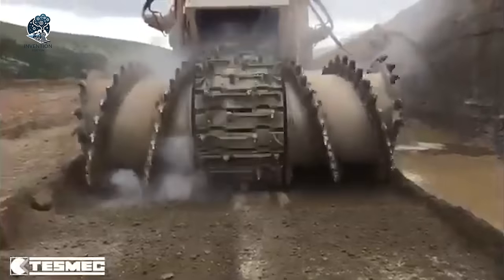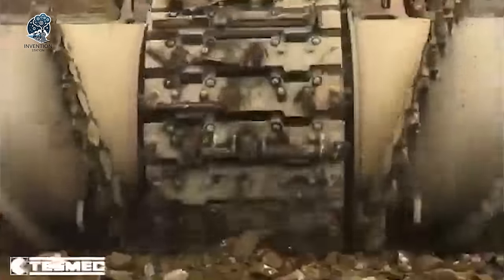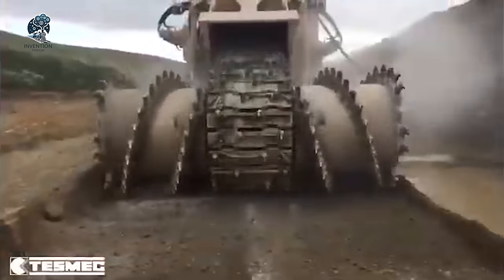Whether it's digging into the earth or shaping roads, this machine delivers unmatched efficiency and reliability, setting new benchmarks in the industry.